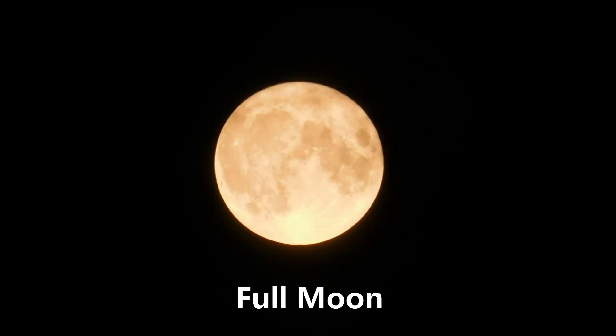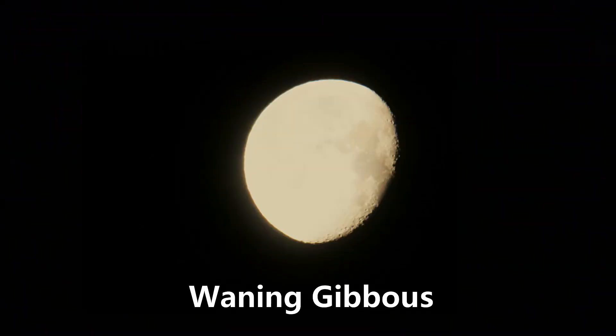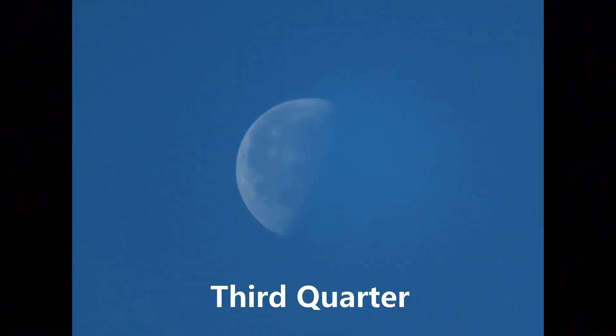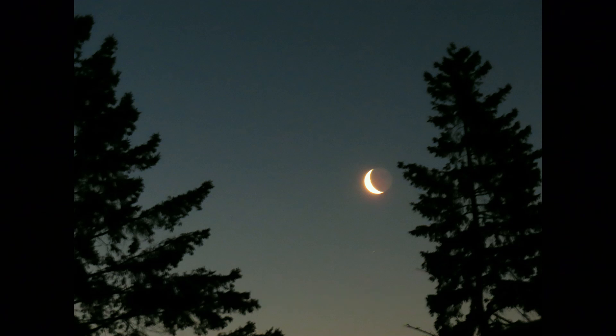After the full moon, the amount of moonlight is going to be decreasing, and so now we have waning moons. First there's a waning gibbous moon where there's quite a bit of light yet. Then we get to third quarter. And then we're down to that tiny sliver of light — a crescent waning moon. And then we're back to a new moon.